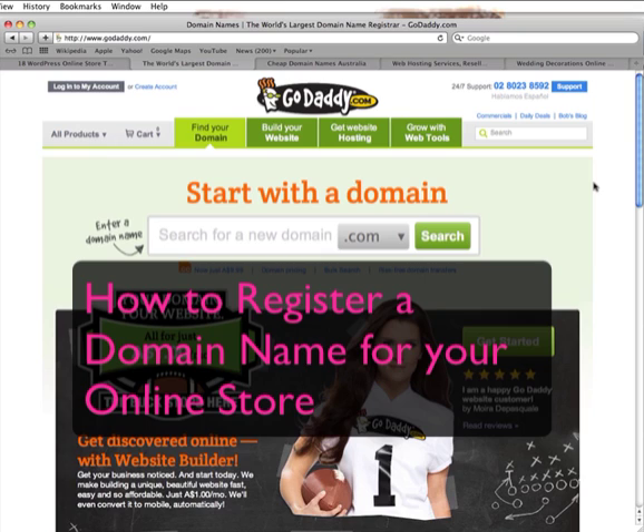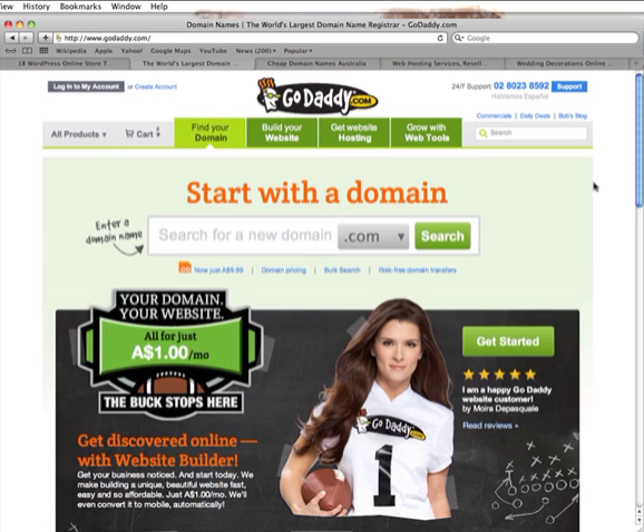Good morning everyone. Today we're going to show you how to start your very own online store for less than a hundred dollars. It really doesn't have to cost you thousands of dollars. In the next couple of e-classes I'll give you an overview of how to set up your online store. You can outsource this, but just knowing the steps will save you hundreds of dollars.